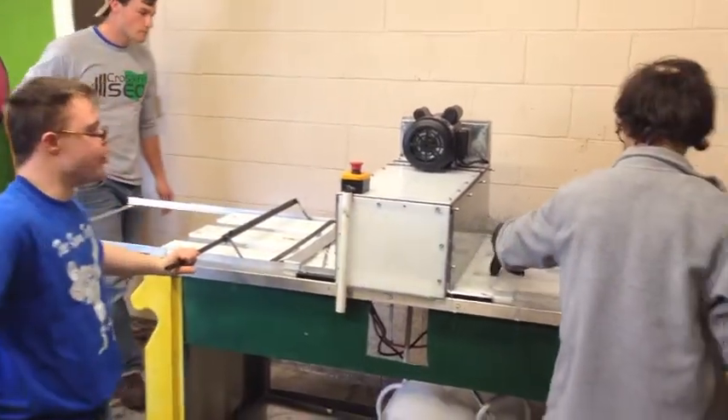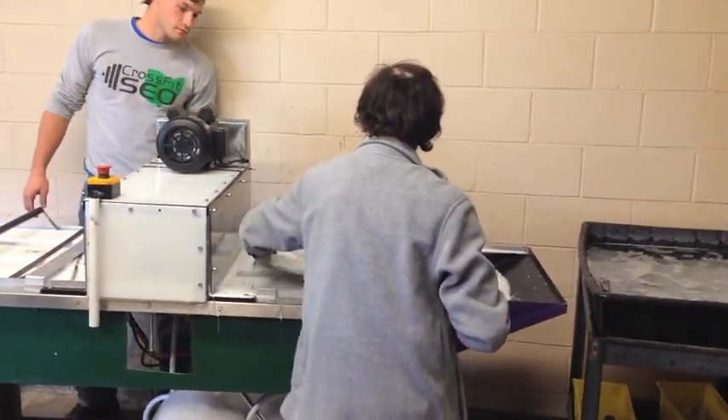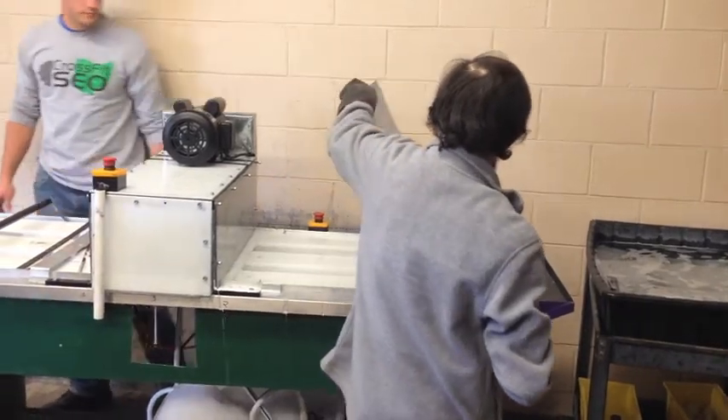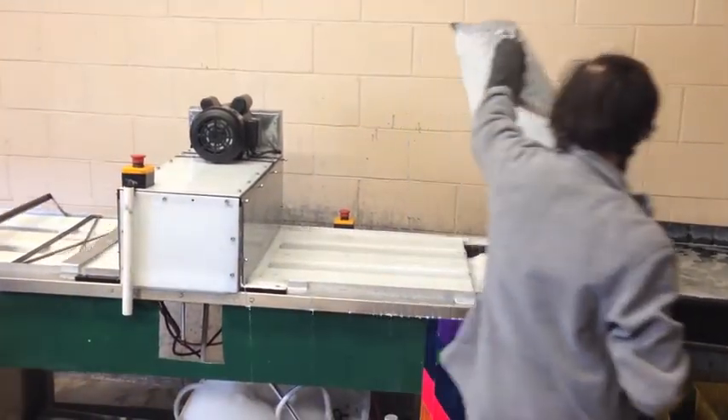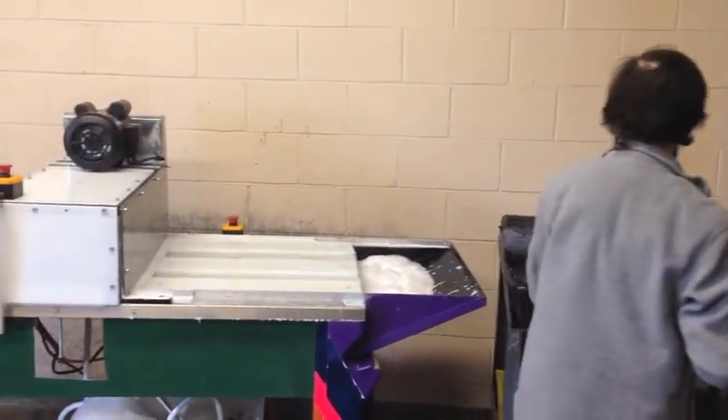Once the clean plate emerged, John removed it from the machine and placed it in the rinse tub. Ethan pulled the skis back through the system and was then asked a question.